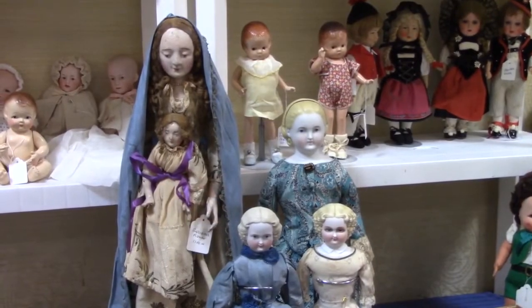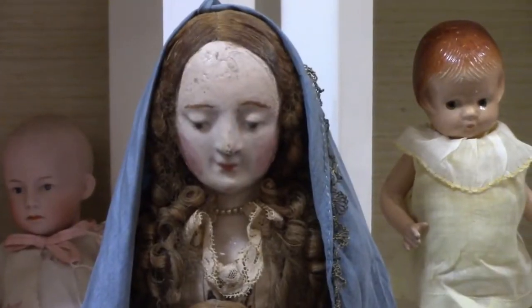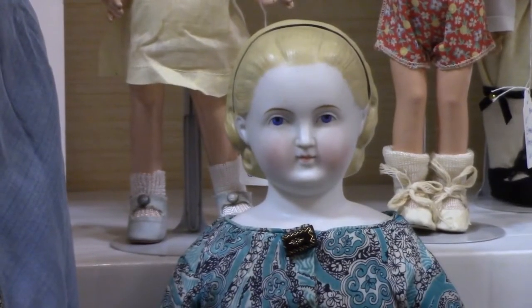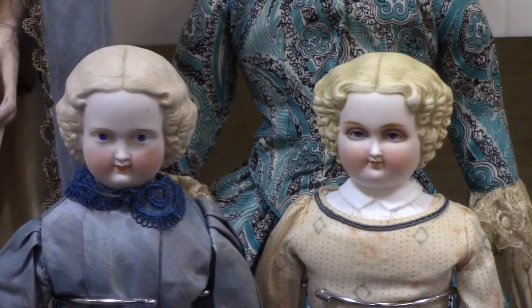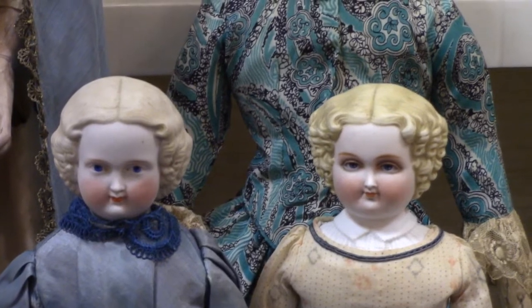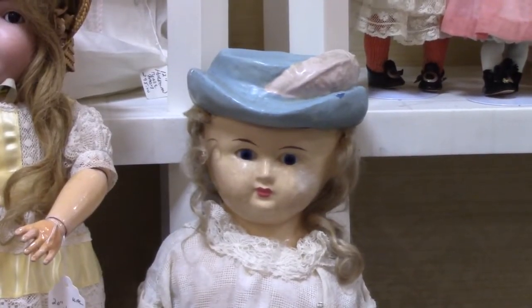Here we have some Crush figures and Parian dolls. A better look at their faces. This Parian doll is known as Alice because her molded hairband looks like the early illustrations of Alice in Wonderland. And these two are flat tops or Civil War style. The one on the right has a molded blouse. A wax over composition doll with molded hat and feather.